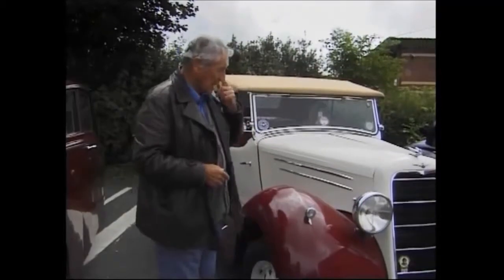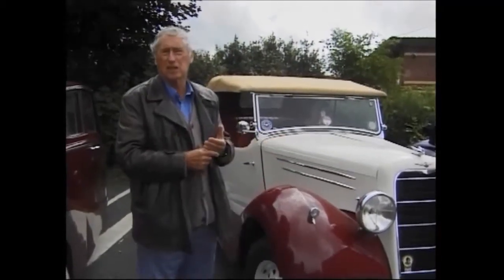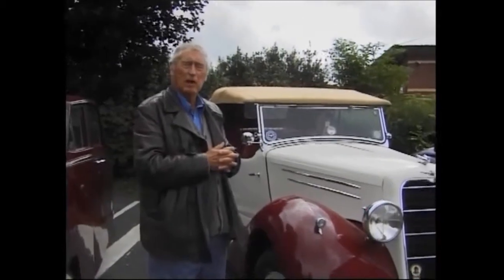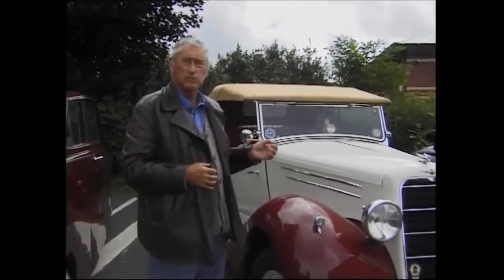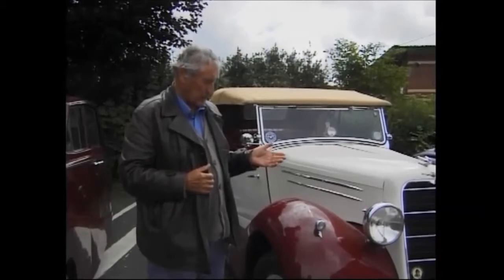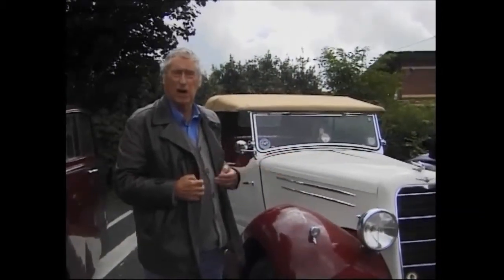The restoration on this started about 20 years ago by a chap in the field. Unfortunately, I believe he passed away before the restoration was finished, and the car was put away for years. Eventually a dealer bought it — it wasn't finished — but bought it anyway and finished the car off.